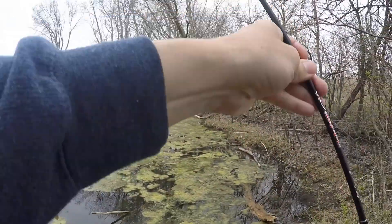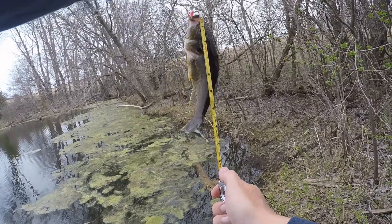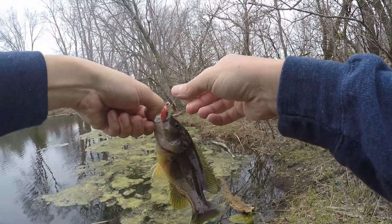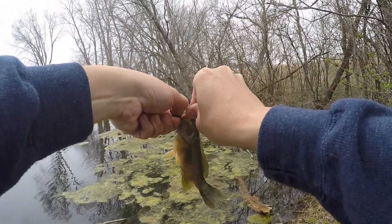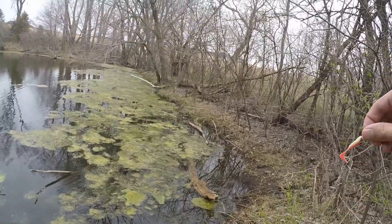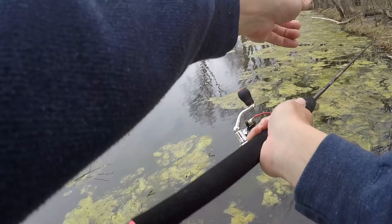Ooh, that is a nice one — I might have to get a measurement on him real quick. Another eight-incher, maybe just a little shy. I would get a more exact measurement if he was closer to a ten, or even a nine. Still a solid little sunfish. Call that the second eight-incher of the day. Two eight-inchers — if it's that easy to catch eight-inchers, there could very easily be a ten-incher in here, and that's what I'm mainly after today.